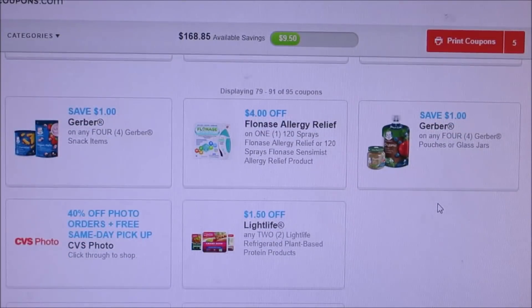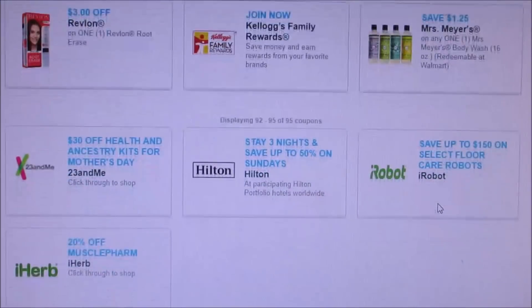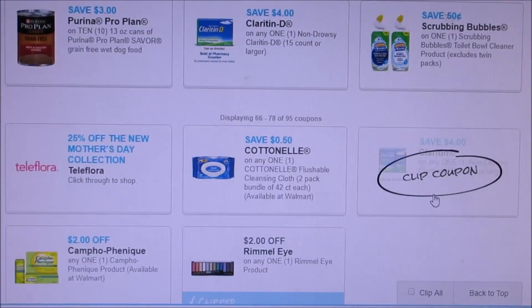Gerber, Gerber, White Life. Nothing really is popping out at me. I'm really hoping that we get some good coupons later on, but otherwise those are the new coupons to print. I hope you guys have a nice day and I'll see you all later. Thanks for watching. Bye-bye.